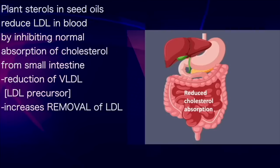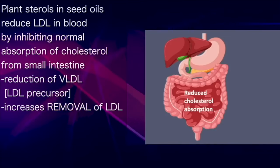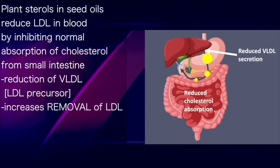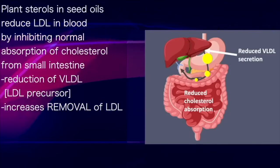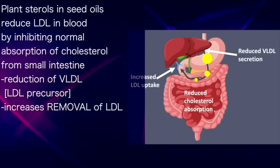The plant sterols within seed oils also play a role in reducing blood levels of LDL. They do this by inhibiting the normal healthy absorption of cholesterol from the small intestine, leading to a reduction in the production of the LDL precursor and also increasing the removal of LDL from the blood.